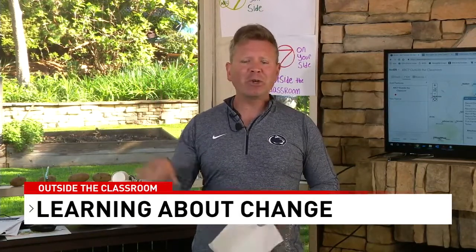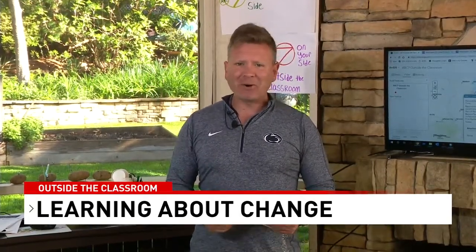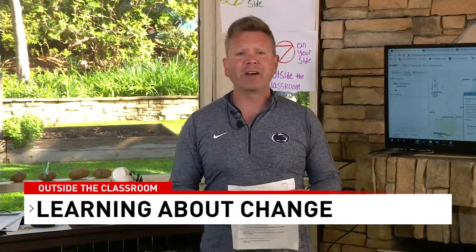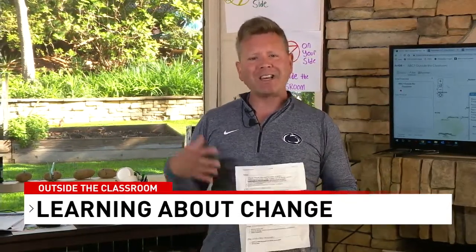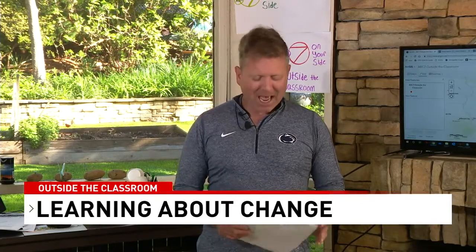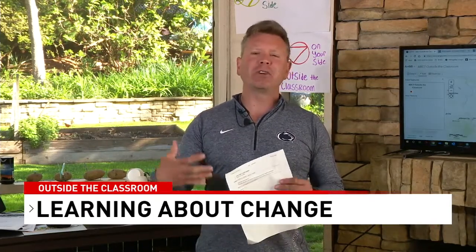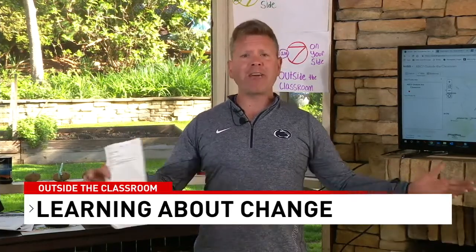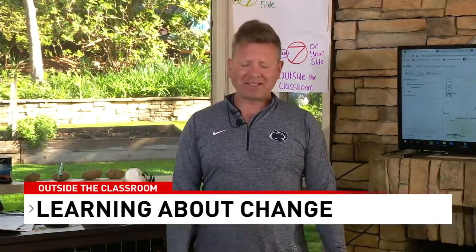Perhaps you can look up what the state bird is wherever you live and share that with us. Today we're going to be talking about changes in literature, we've got a great exercise from my dear friend Sarah Congable, we'll be looking at changes in our bodies — the tooth fairy visited our house last night — and we'll look at how you can measure and graph data from the garden.